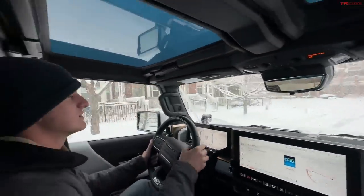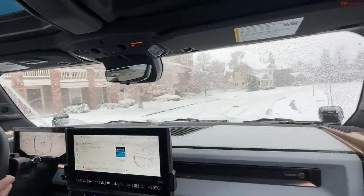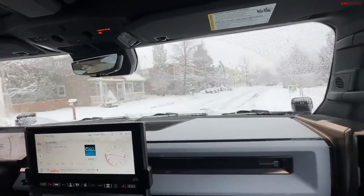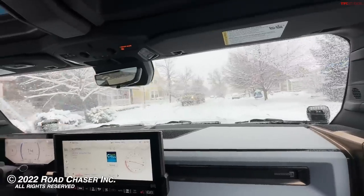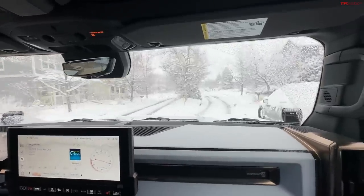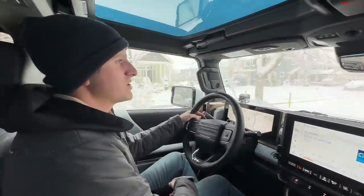Well, there you have it — first snow in the Hummer EV. Stay tuned for more. The plan is to take this to Moab this week for a TFL off-road review on Fins and Things. As always, go to altfl.com for all the latest videos. See you guys next time!